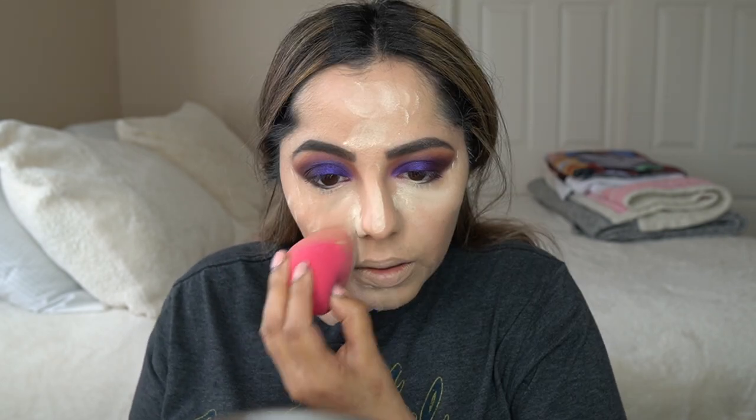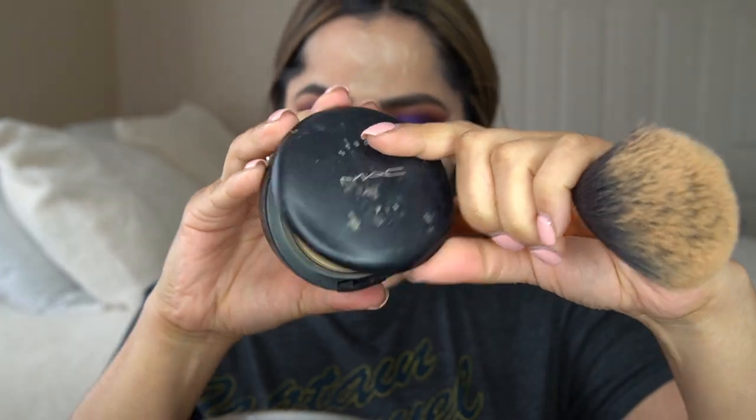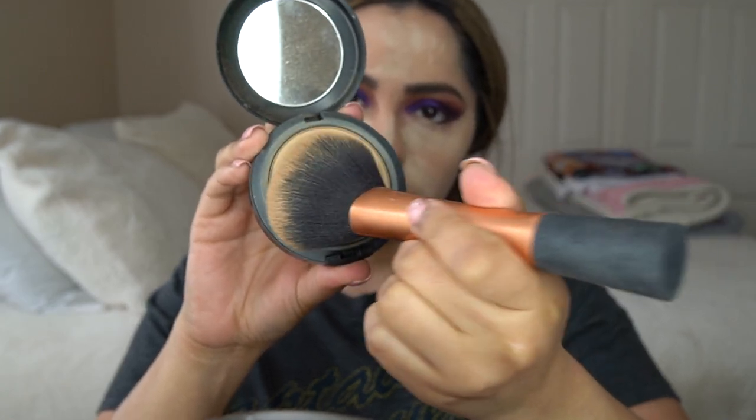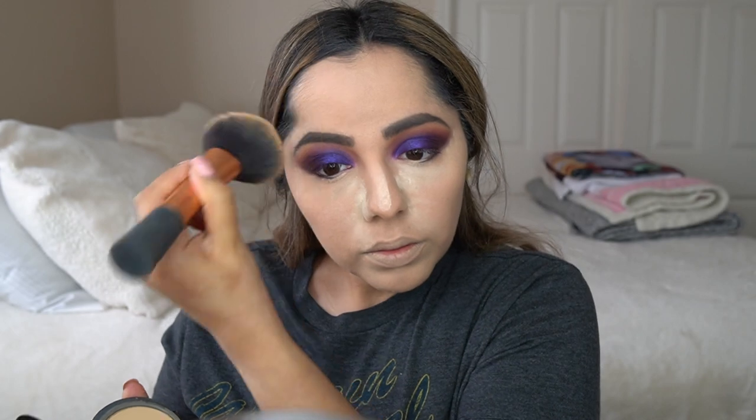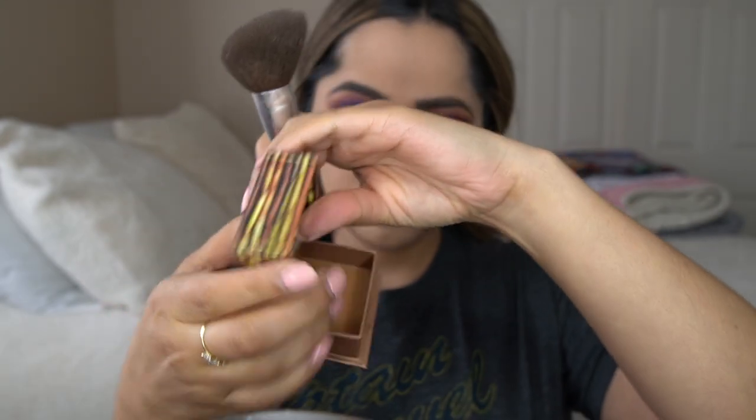This is my Maybelline Fit Me Powder — the loose version. I use it to bake my under eye area and pretty much any area where I feel like I get oily or where the sun hits. I go a little bit on my smile lines, my chin, and then my forehead. And this is just a MAC powder — I'm going to dust away all that loose powder and also powder the areas where I didn't put loose powder. I like a pretty powdered look, and as the day goes on you start getting oily anyway.